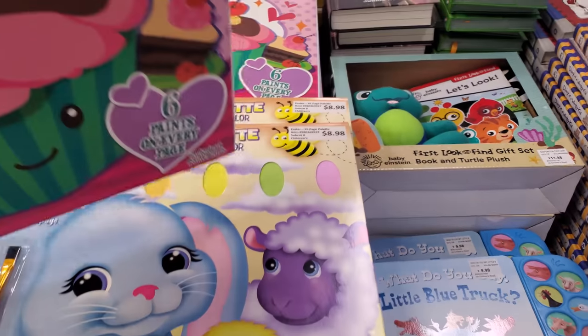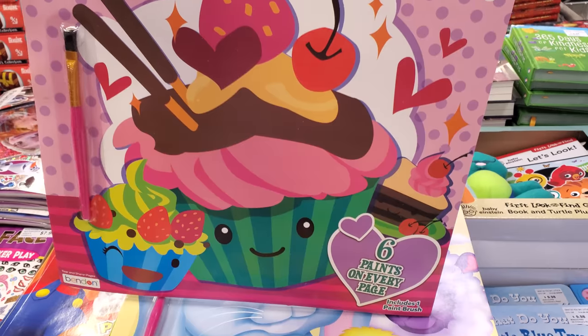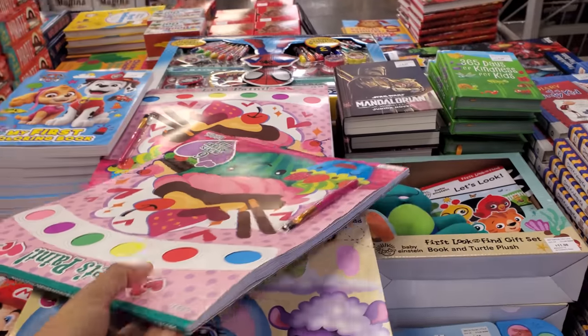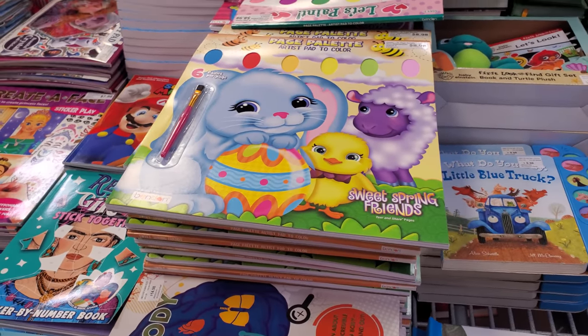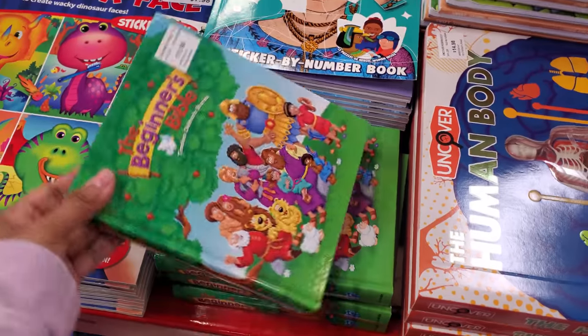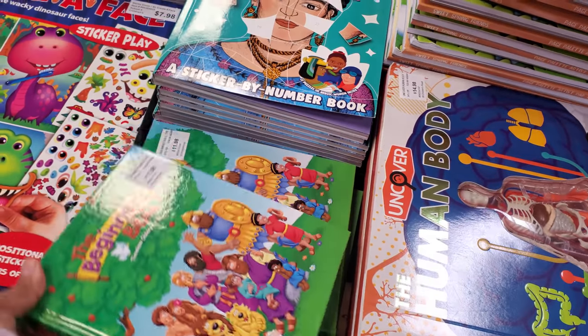This one's kind of cute — like little kawaii faces on it. These are always my favorites. Something to add on to their Easter basket — that's $11.98.